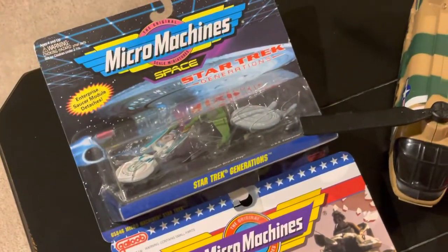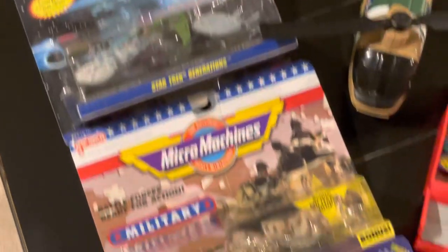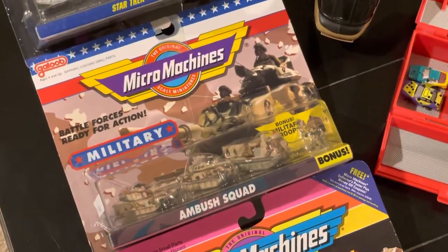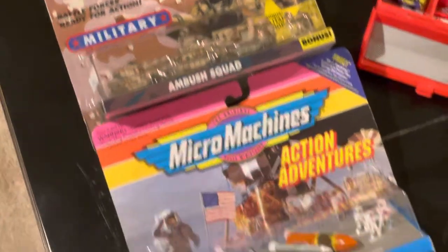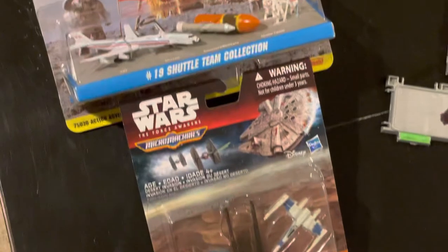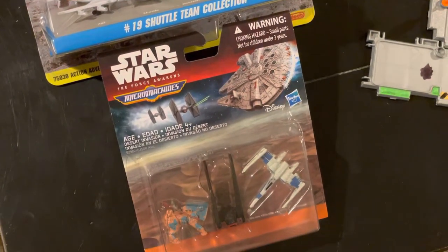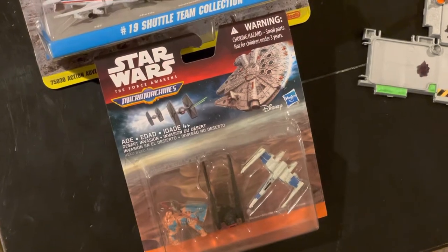Here I have a few sealed sets. I have the Star Trek Generations set, the Ambush Squad, the number 19 shuttle team collection, and just a few Star Wars figures from The Force Awakens.